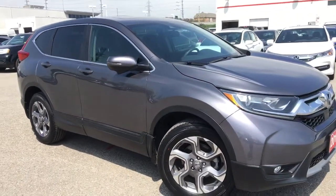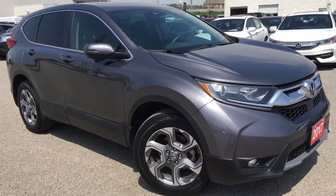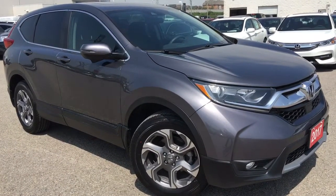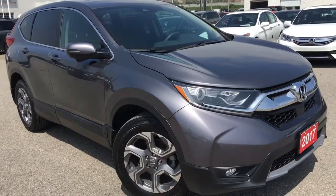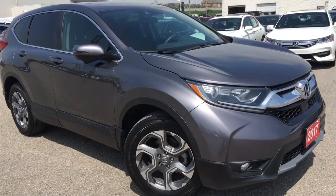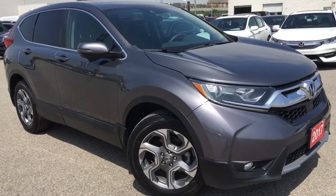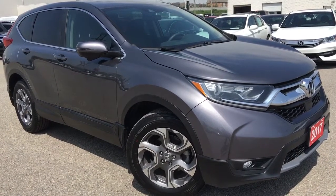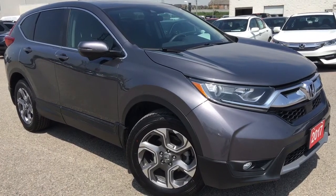That's about it for your quick peek at this beautiful 2017 Honda CR-V in the EX trim level in this gorgeous modern steel metallic finish, but there's still so much more to see. Our friendly and knowledgeable sales associates would love to help find the perfect vehicle for you, so call, click, or come on into our showroom at Whitby Oshawa Honda at 300 Thickson Road South, just off the 401. Don't forget to check out our YouTube channel and subscribe to see more — I'm Courtney Burgess, thanks for watching.